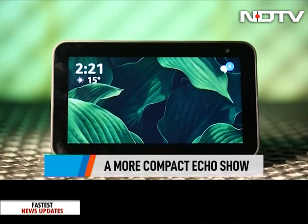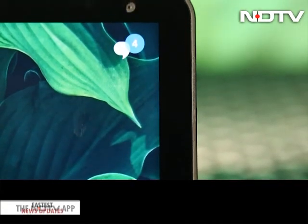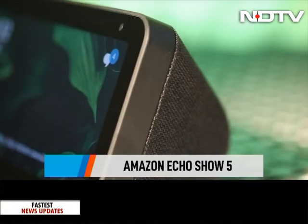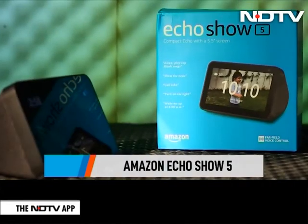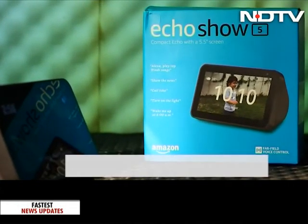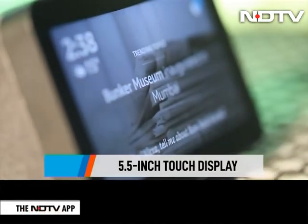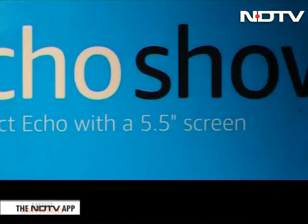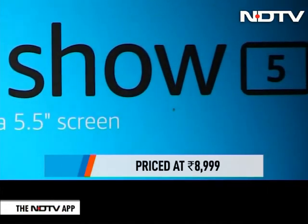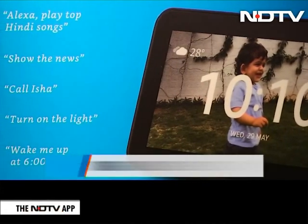Playing show-and-tell with Alexa is something we are all guilty of, and there's a new Echo Show in town which is compact, and yet packs in a punch. Is this the only Echo device that you will ever need? Let's find out. The Echo Show 5 is Amazon's entry-level smart display, and it condenses the massive screen on the original Echo Show into this cute, vivid 5.5-inch touch display — and yes, that is why it is called the Echo Show 5. This baby is priced at Rs 8,999, which seems to be quite a steal.